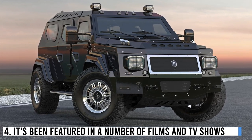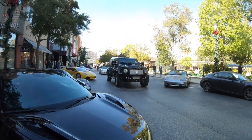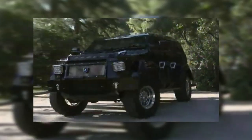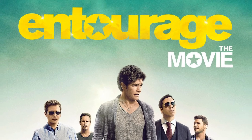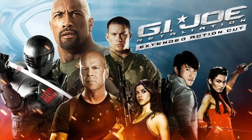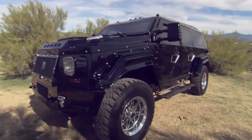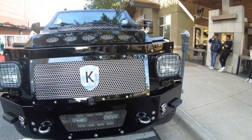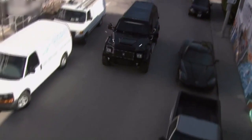Number 4: It has been featured in a number of films and TV shows. Thanks to its impressive design and advanced features, the Conquest Knight XV has been featured in a number of films and TV shows. This iconic vehicle has made appearances in Entourage, G.I. Joe Retaliation, and Bulletproof. The Knight XV's on-screen appearances have helped solidify its status as one of the most recognizable vehicles in the world, further increasing its mystique and allure.